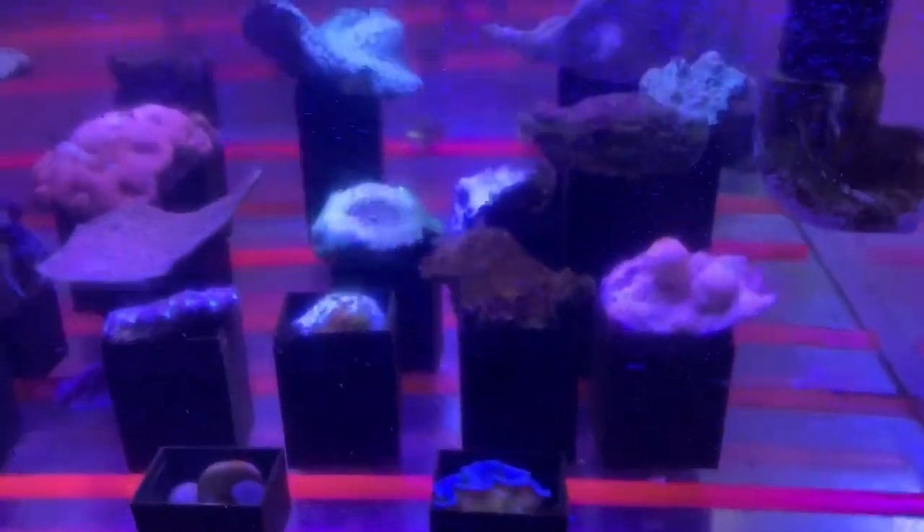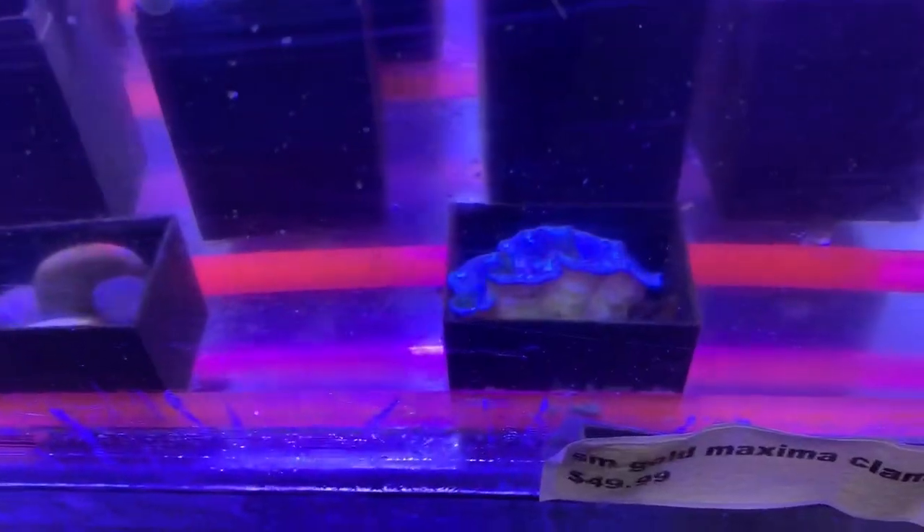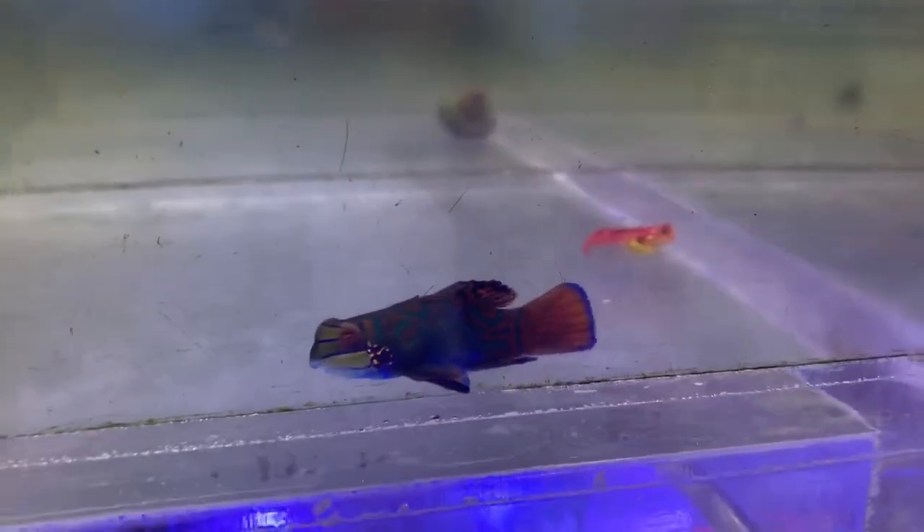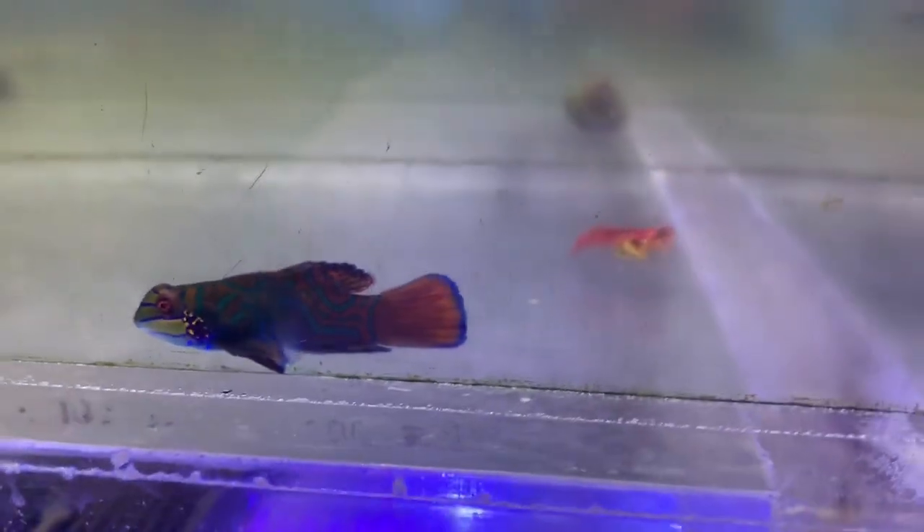Some corals, big ol' Maxima clams, and a little tiny Maxima clam at the end. Up here you got some mandarin gobies and some dragonette blennies — always fun little guys, really colorful.